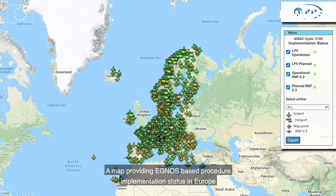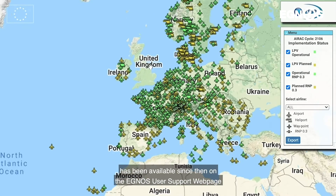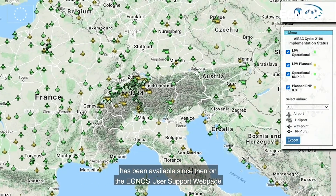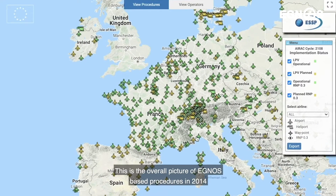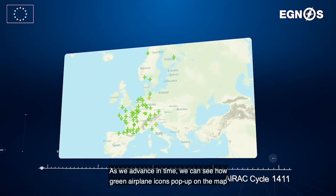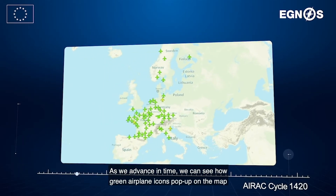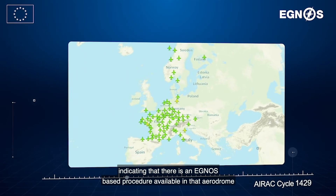A map providing EGNOS-based procedure implementation status in Europe has been available since then on the EGNOS User Support webpage. This is the overall picture of EGNOS-based procedures in 2014. The green airplanes indicate the aerodrome where there is an EGNOS-based procedure. As we advance in time, we can see how green airplane icons pop up on the map, indicating that there is an EGNOS-based procedure available in that aerodrome.